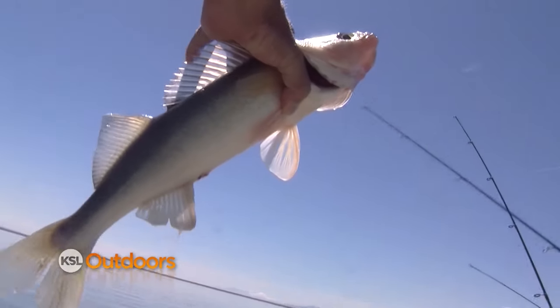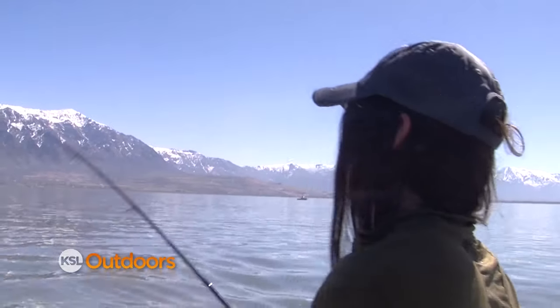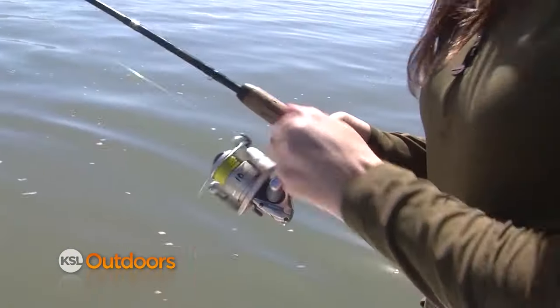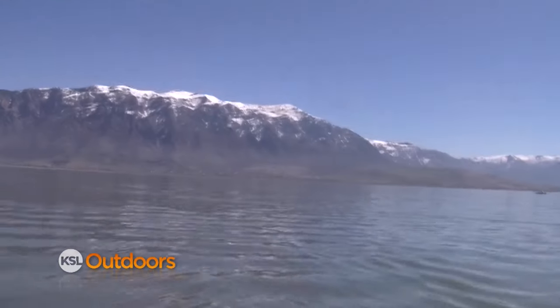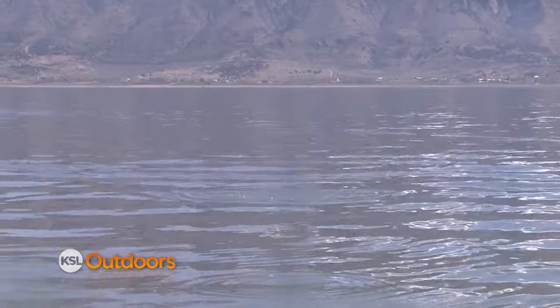It's a walleye! Fish number two - walleye! It's still not the target species necessarily, but I'll take it. Once its mouth comes to the surface keep reeling constant. That's a walleye, not a wiper.